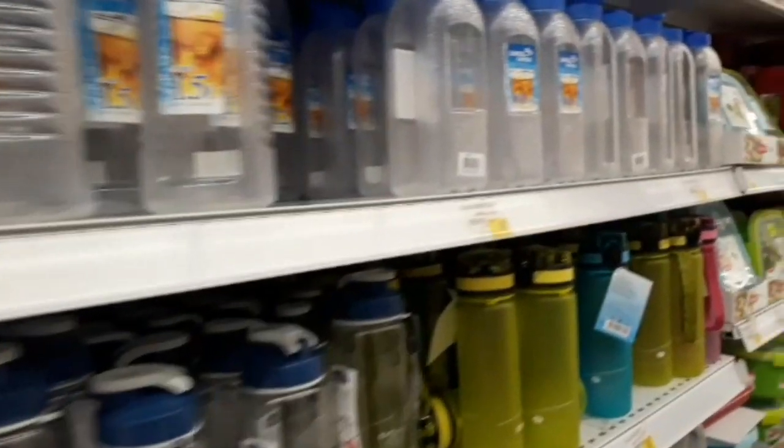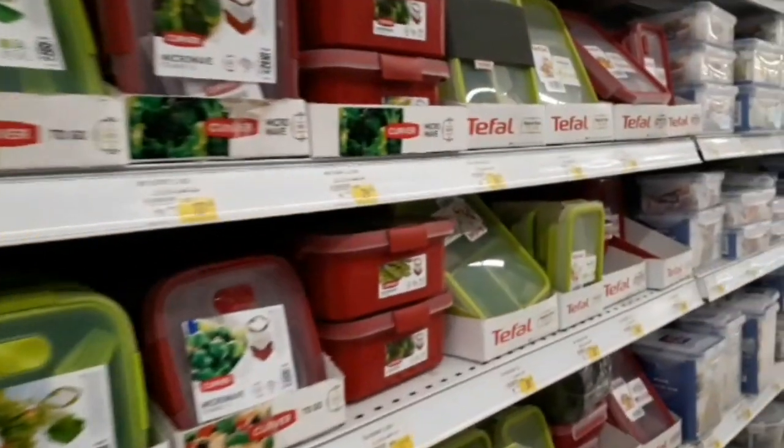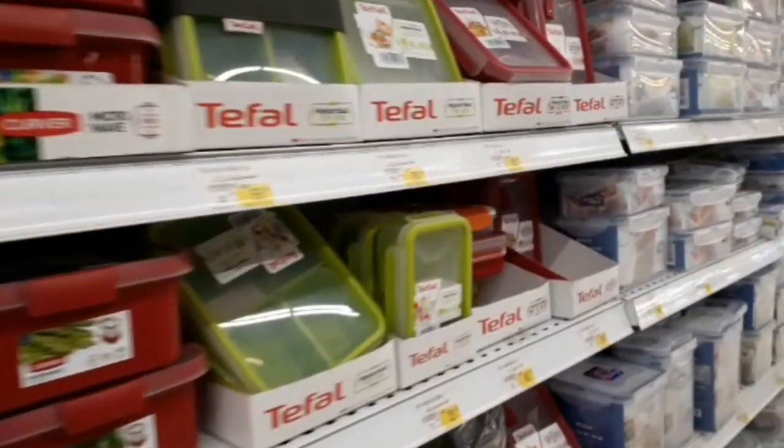Full of water bottles — different types, quality, and colors. Airtight boxes — here are very airtight airlock boxes.